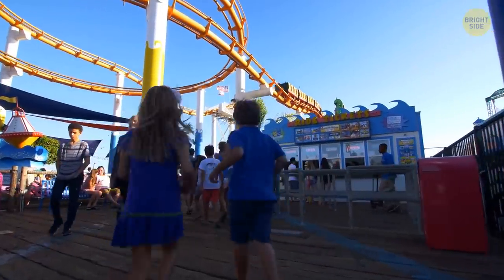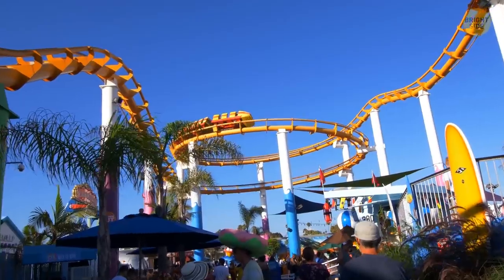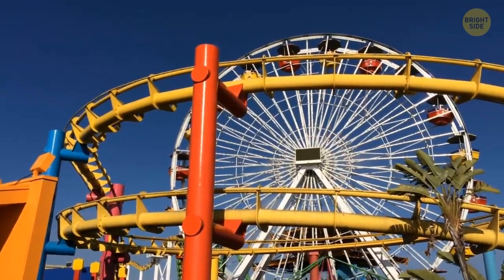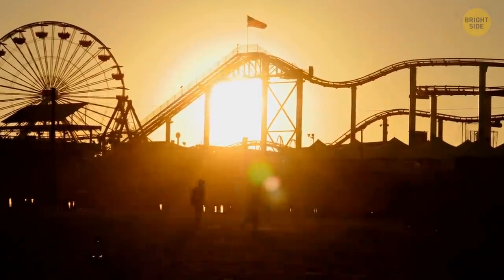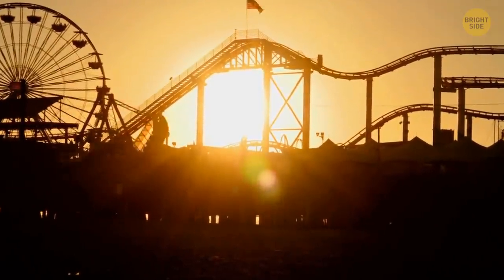The actual ride wait times shown are intentionally wrong. You'll be pleased when the timer says 20 minutes, but you'll end up getting to the ride in just 10. This is a strategy to keep guests happy. Sometimes it goes wrong, and you'll end up waiting an hour when you thought you'd only be there for half that time.